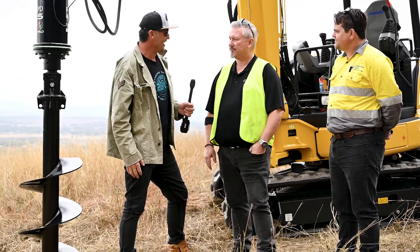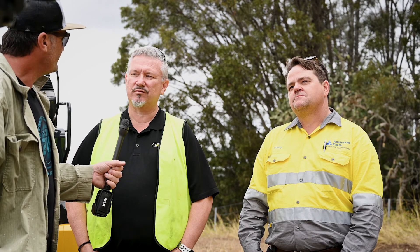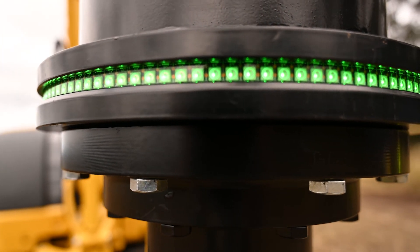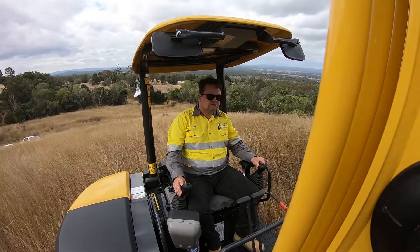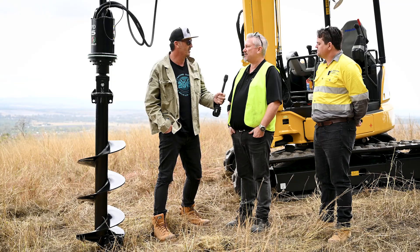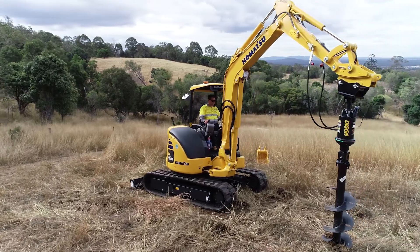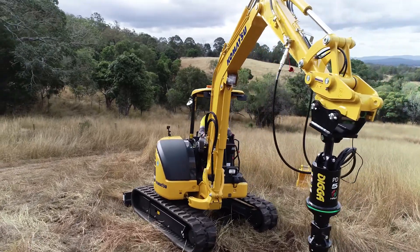Today we have the Digger Halo system. We feel this is the future of drilling. It's an alignment system that aids the operator in getting that auger down nice and straight. They're able to keep their eye on the drive unit the whole time without looking at in-cab displays. It doesn't need wiring back to the cab — you can plug it in with a battery, and it's super robust and easy to use.